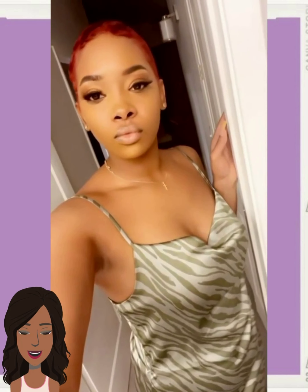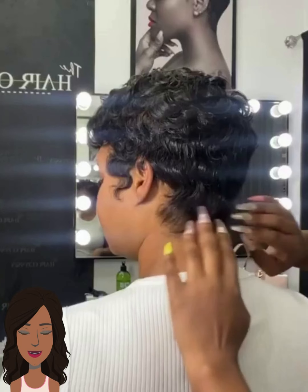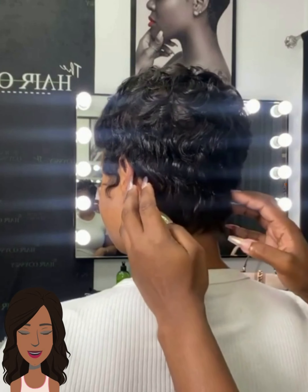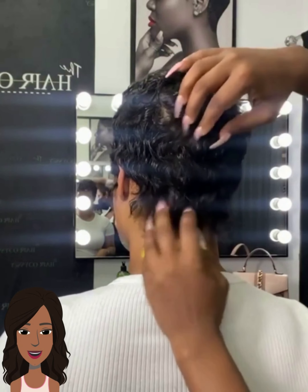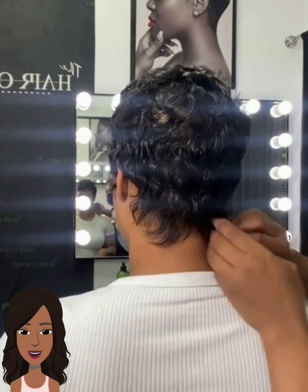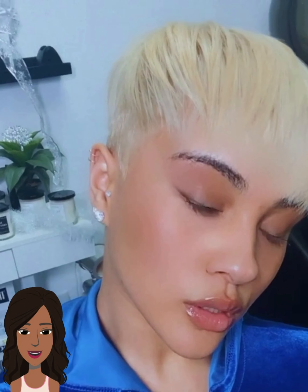Hello everyone, welcome back to the Style News Network. If you are new around here, my name is Danielle, and today we're gonna be taking a look at a variety of short styles. Here we have an all black pixie haircut — really digging the shape on this one — followed by a bright blonde pixie. As always, if you feel inspired by any of these hairstyles, give this video a thumbs up, hit that subscribe button, and you'll stay up-to-date on all the latest and hottest black hair trends.